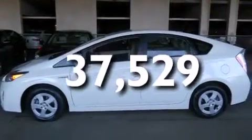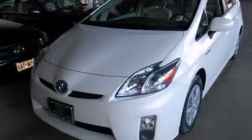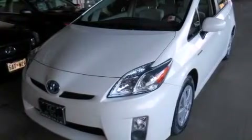With an EPA estimated rating of 48 miles per gallon on the highway, this automobile does not compromise its fuel efficiency for size, comfort, or fun.